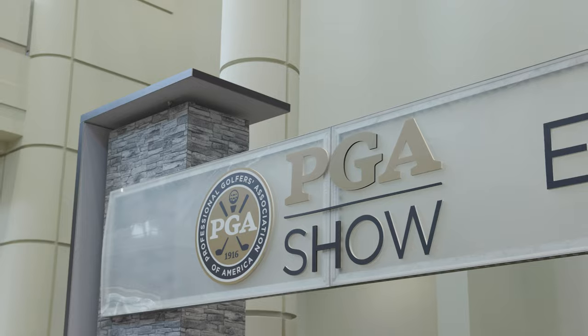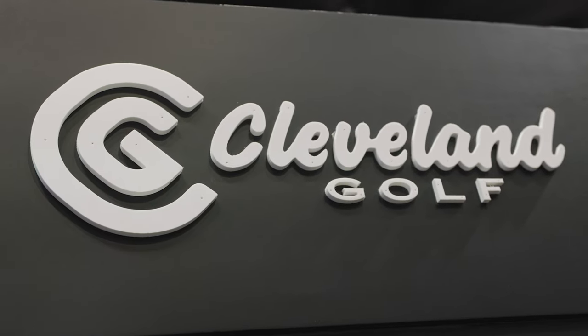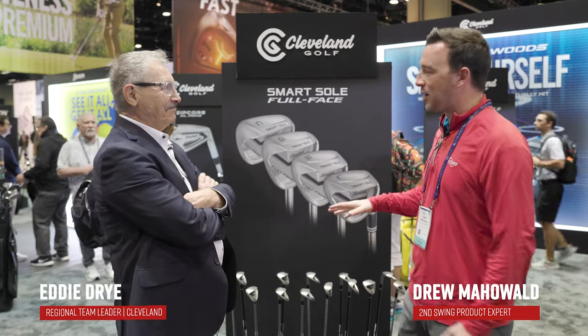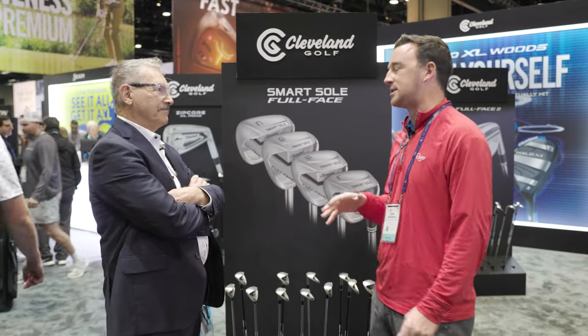Hey golfers, I'm Drew Mahold with Second Swing Golf here at the PGA Show in Orlando, joined by Eddie Dry at the Cleveland booth. Thanks for the time. A lot of exciting things from Cleveland this year. We've got some long game things we already talked about. Now we've got wedges, which is kind of Cleveland's trademark, I think, for the longest time — wedges, and they've been a leader in that department for a long, long time.